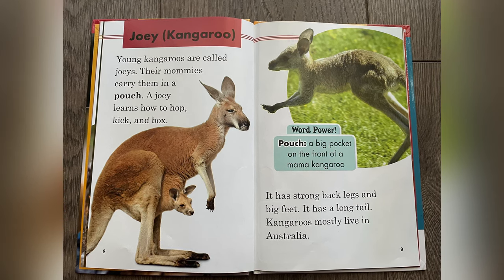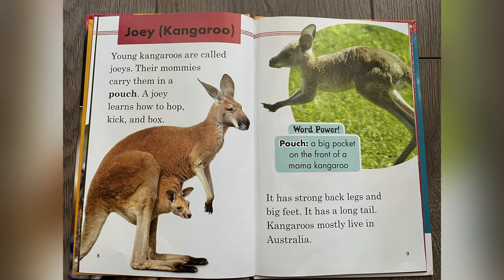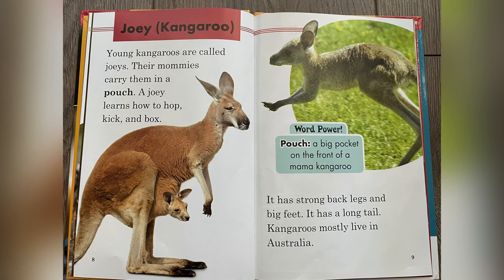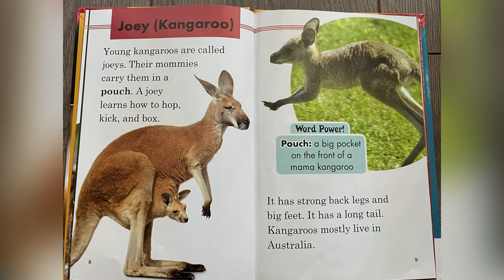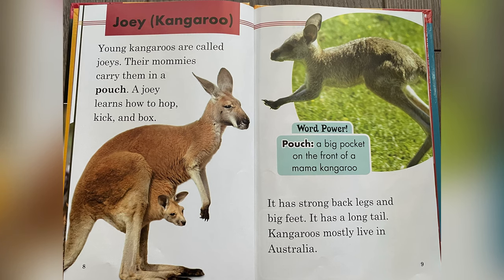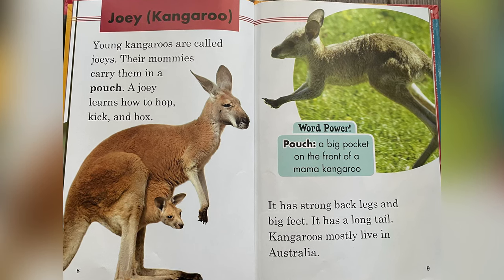Joey Kangaroo. Young kangaroos are called joeys. Their mommies carry them in a pouch. A joey learns how to hop, kick, and box. Word power: pouch — a big pocket on the front of a mama kangaroo. It has strong back legs and big feet. It has a long tail. Kangaroos mostly live in Australia.